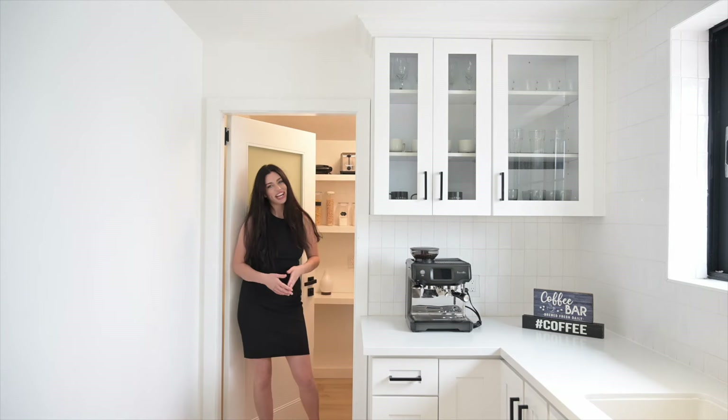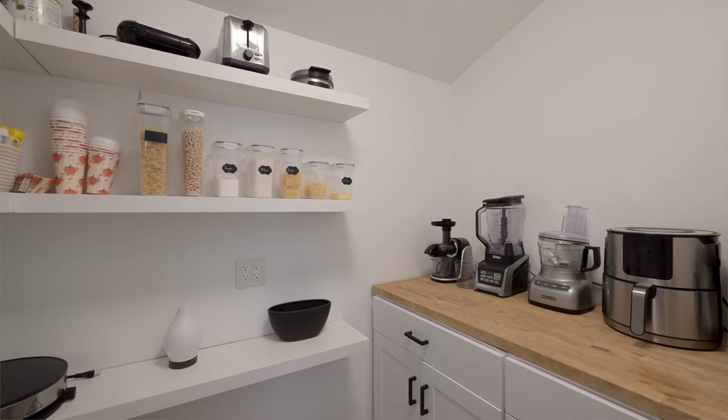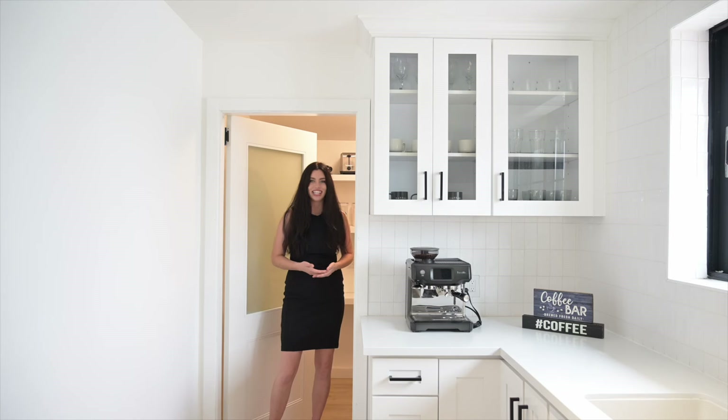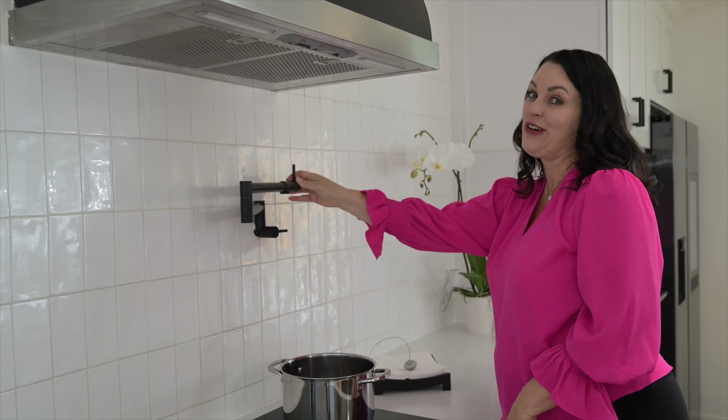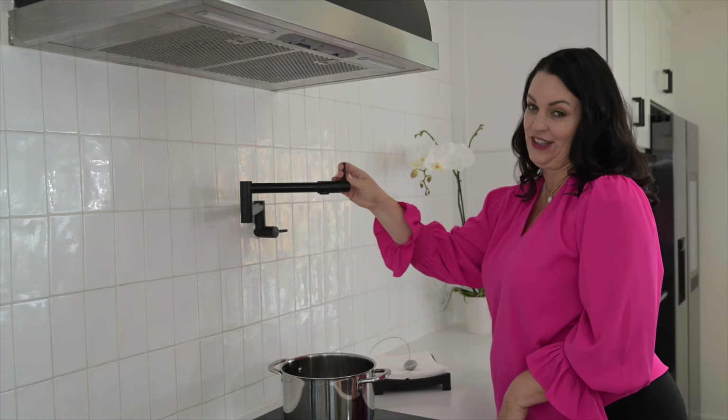Come and check out this amazing pantry — it is so big. You usually don't see a walk-in pantry in a home of this size. And look how convenient and thoughtful this pot filler is too.